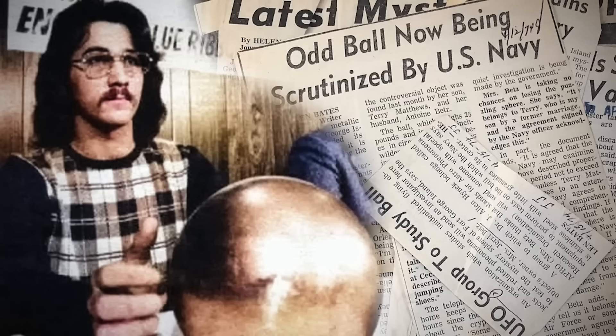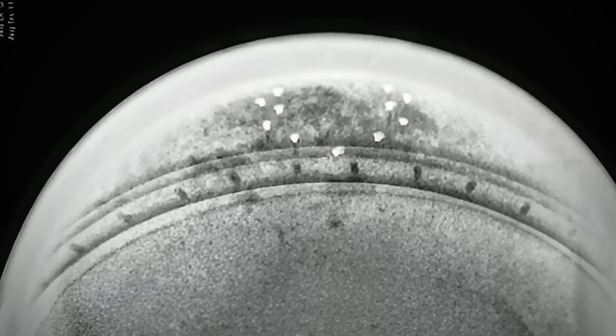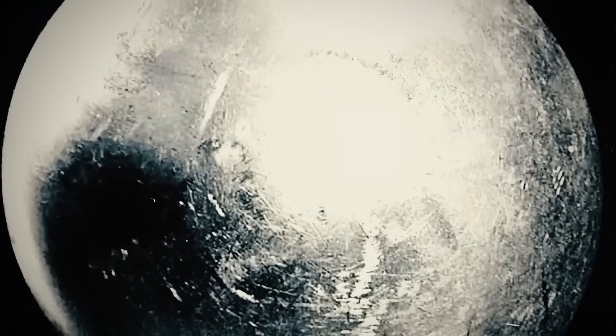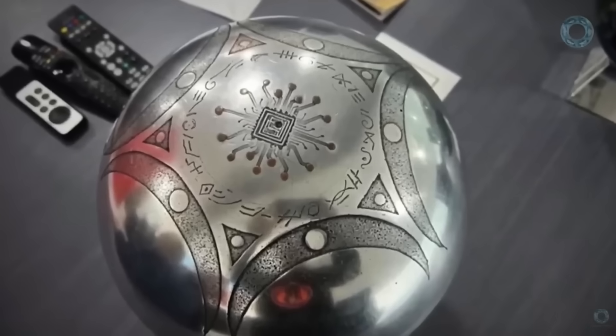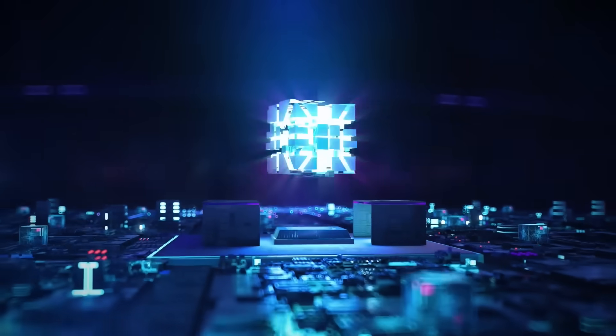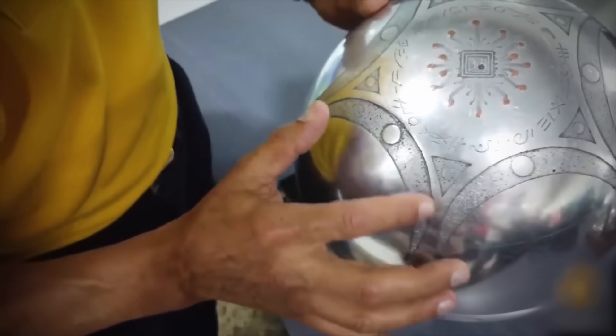And this isn't the first time. In 1974, the Betz sphere sparked similar questions until it was identified as industrial scrap. But unlike the Betz object, the Buga sphere's layered internals and unusual inscriptions tell a different story. The Betz sphere contained only a hollow interior with no complex internal architecture, while what we're seeing inside the Buga sphere defies conventional explanation. The Colombian Meteorological Service initially logged unusual electromagnetic fluctuations in the region where the sphere was discovered, coinciding precisely with eyewitness reports of the object's descent — an anomaly not adequately explained by conventional atmospheric phenomena.